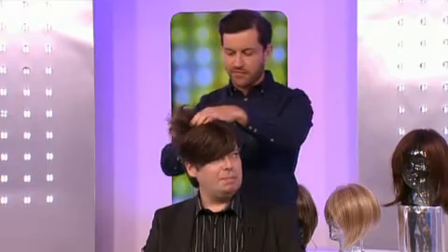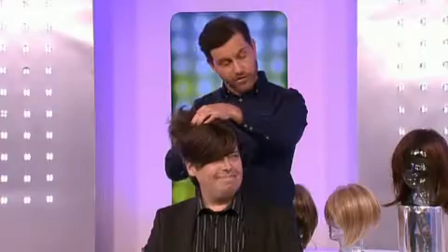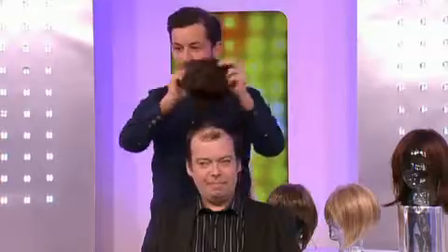He'd looked at toupees in the past and couldn't find the right one. How do you feel about this one? As soon as you put it on, I was amazed — felt like a different person, a million times better. So I'm going to take this off now, and you can see in the before and after — very natural, great color match, really important.